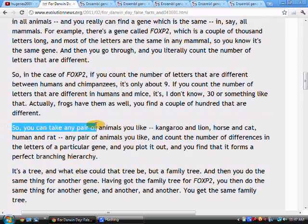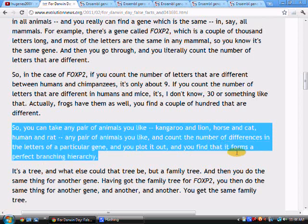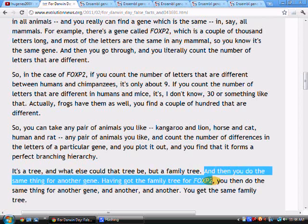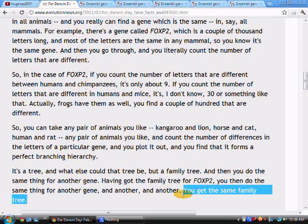So anyway, he goes on to say: so you take any pair of animals you like, and count the number of differences and you plot it out, you find it forms a perfect branching hierarchy. Well, that's not necessarily true, and we're going to take a look and see why in a minute. Then he says: it's a tree. What else could that tree be but a family tree? And then he says you do the same for another gene, and another, and another. And here's the one we're going to hone in on - he says you get the same family tree.